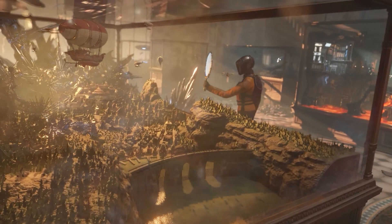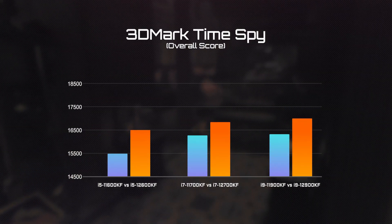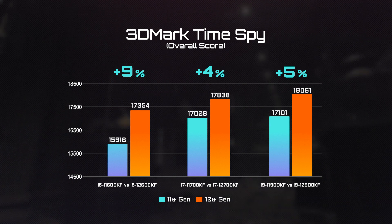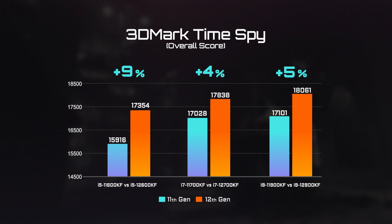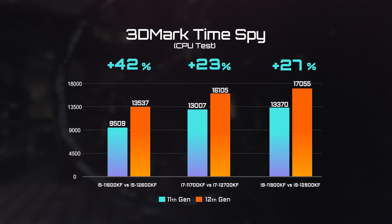Moving on to the part many of you have been waiting for — gaming performance. We began with 3DMark TimeSpy. The overall score of the 12th Gen is about 5-9% better compared to the last Gen, and the CPU score has boosted over 20% on the 12th Gen processors.